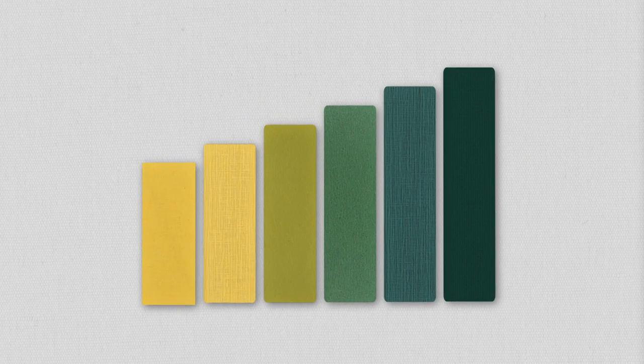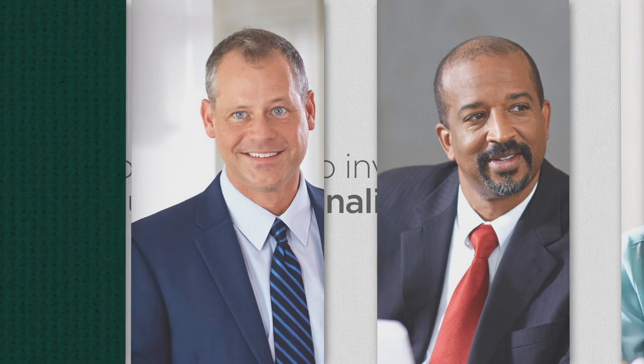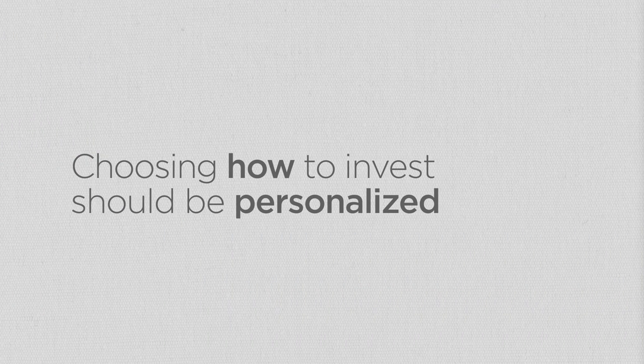Investing isn't one-size-fits-all. Each person's needs and goals are different. Choosing how to invest should be just as personalized.